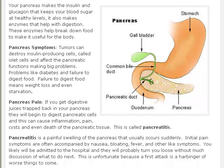Of course, you can get diabetes if your pancreas is not operating properly, but there's also a thing called pancreatitis — a very painful swelling and inflammation that usually occurs suddenly. It's when digestive juices get back into the pancreas, and like so many things today, it's caused by modern diet more than anything else.